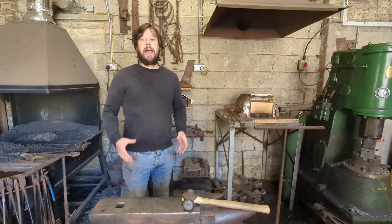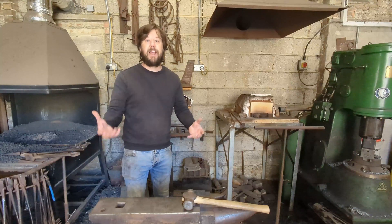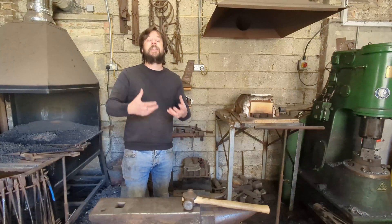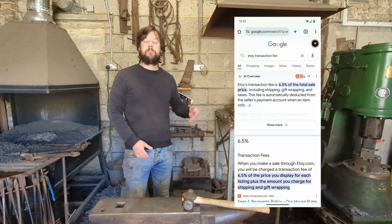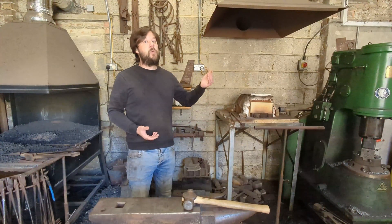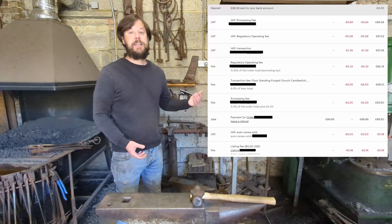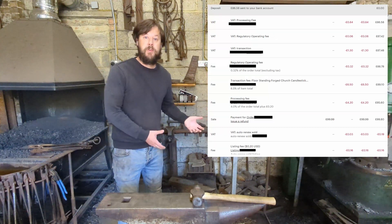If an online shop is like a physical shop, Etsy is like having a market stall in a shopping centre or a shopping mall. They are full of traffic, full of customers, full of browsers, but they're really expensive. You are in a mall which has overheads, you are expected to pay those costs. You have the privilege of being in Etsy and it is expensive and they charge you for it. They advertise that they charge 6.5% — if you Google Etsy transaction fee, they will show you that it's 6.5%. In reality, it is 6.5%, but it's also all manner of other charges on top of it. So let's take a look at an example — this is a list of all the transactions involved when somebody makes a purchase from an Etsy store.